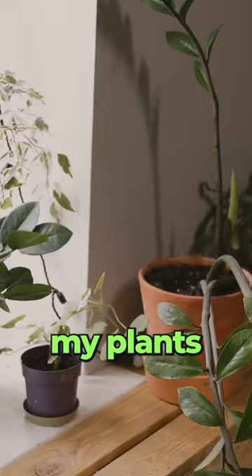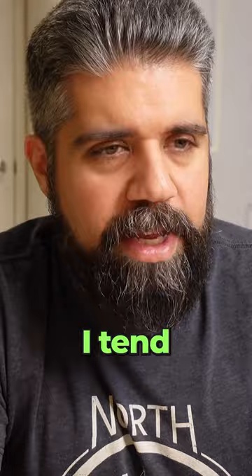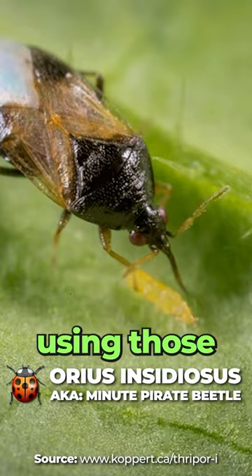Keeping my plants more separated and proactively working with either beneficials or sprays. Since I'm in semi-hydro most of the time, I tend to lean towards the beneficials and I purchased those from a company called GrowLive. The bugs last about two to six weeks depending on what you get. These beetles, Aureus insidiosus — I've been using those beneficials kind of off and on.